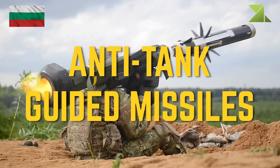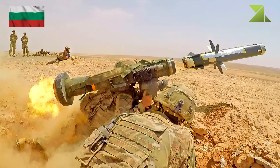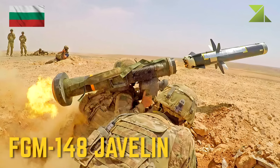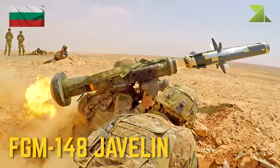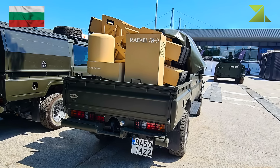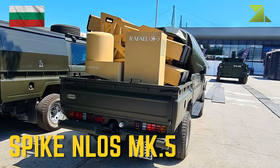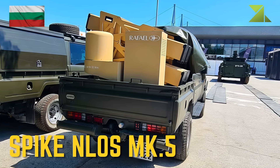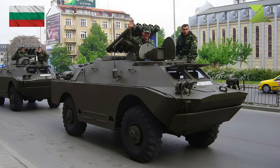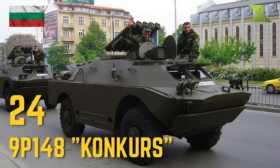Anti-tank guided missiles: FGM-148 Javelin, Spike MLOS MK5, 9P-148 Konkurs.